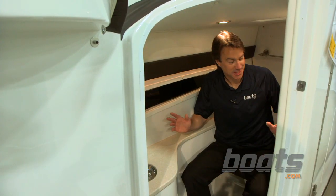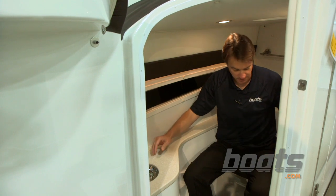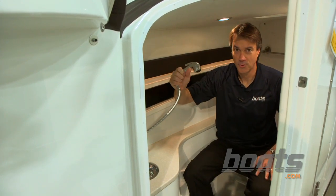The 336 also includes a full-size head compartment with plenty of natural lighting and electrical lighting. It's got a full commode with a vacuum flush, and a shower head that pulls right out of the sink.